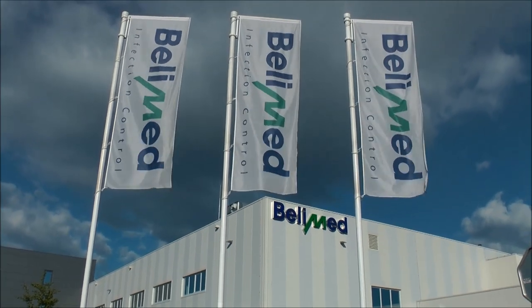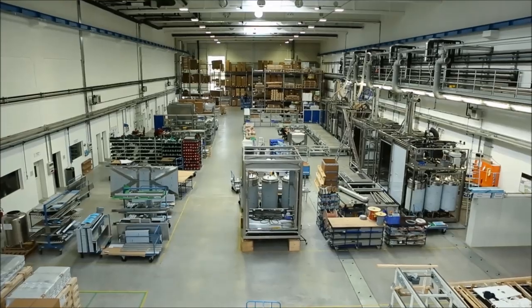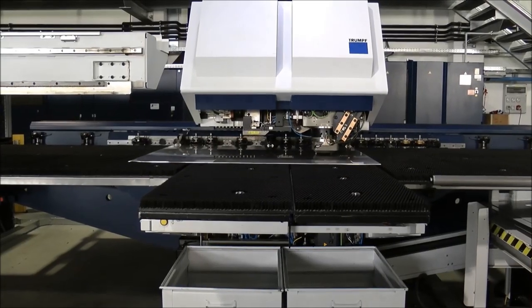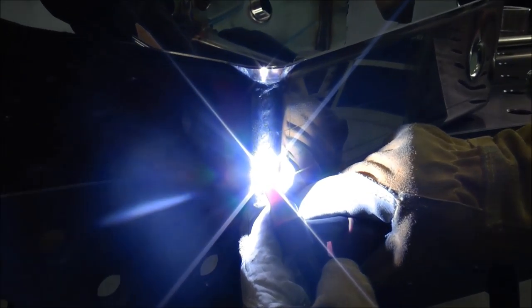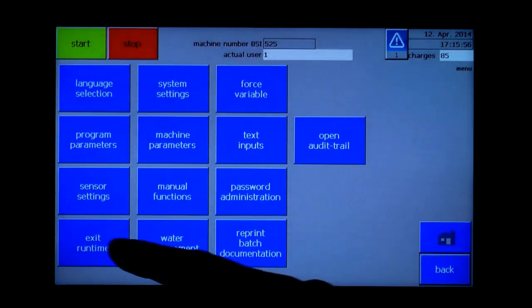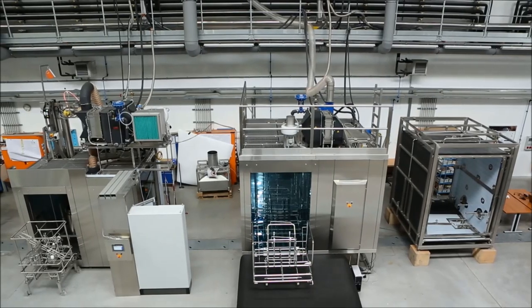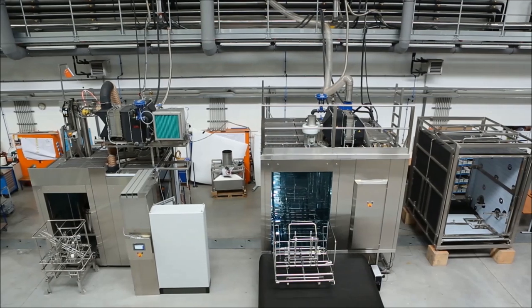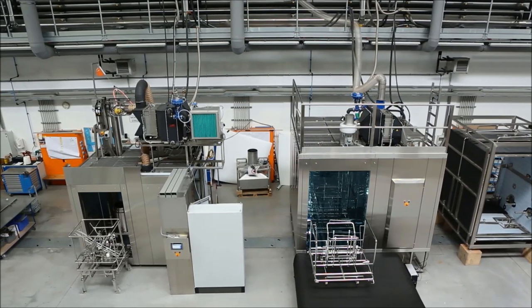BELIMED is a leading supplier of CGMP compliant automatic washing solutions. Each machine is a user requirements based assembly of components assembled together to suit all requirements and make the washing process successful. The following film will present BELIMED's largest CGMP compliant parts washing machine, the PH-880.